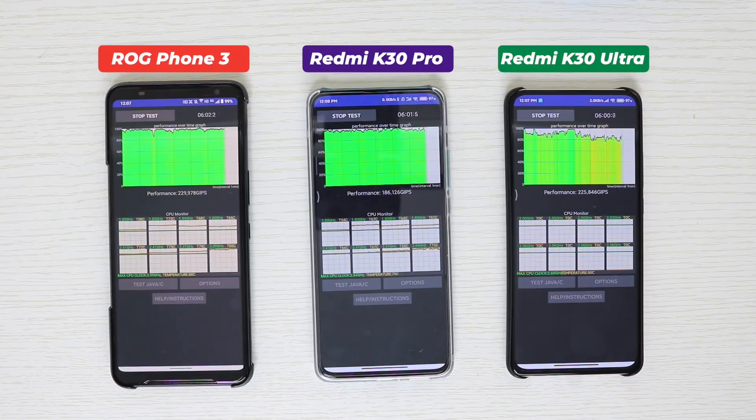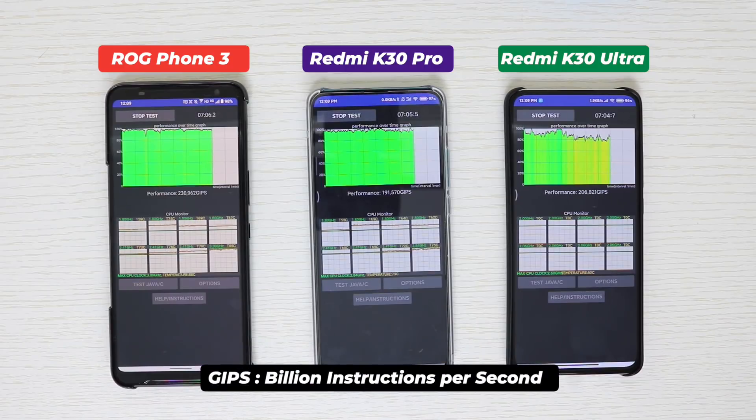Does it affect performance? First, let me clarify two things: GIPS means billion instructions per second, and temperature is not an issue if it doesn't affect real-life performance.